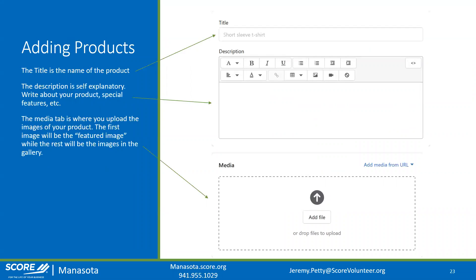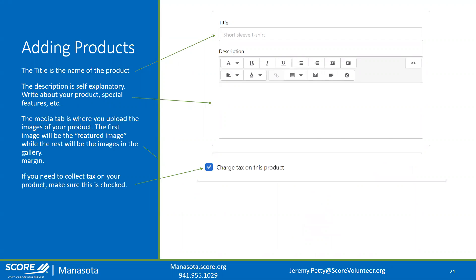On the add product page: the title is the name of your product, and the description is just that — a description. I'll talk more about SEO later, but a lot of the optimization work happens in that description field. For the media section, you want to upload all pictures for your product — you can also add videos. Once you add images, you select which one you want as the featured image; the rest go into an image gallery users can scroll through.